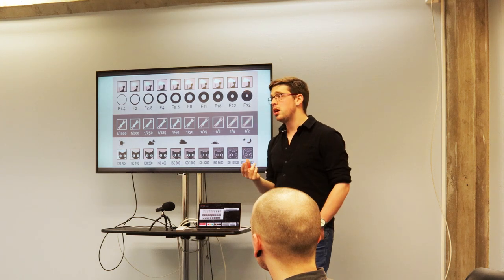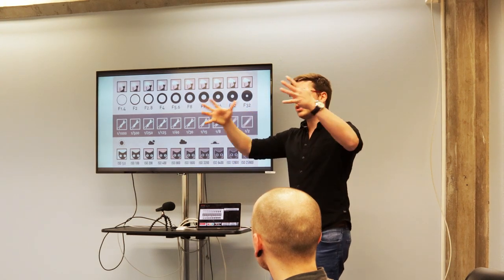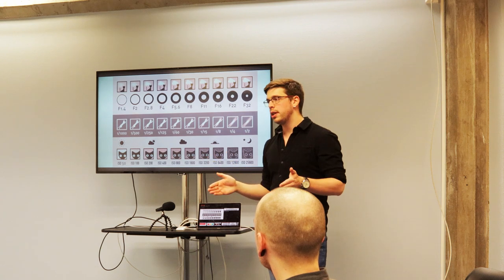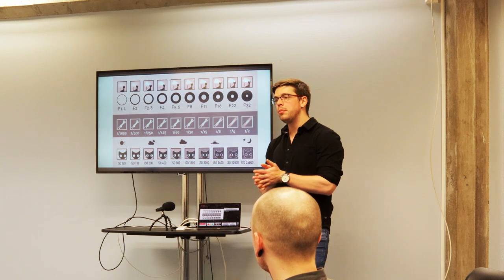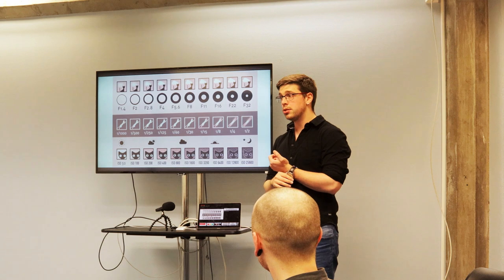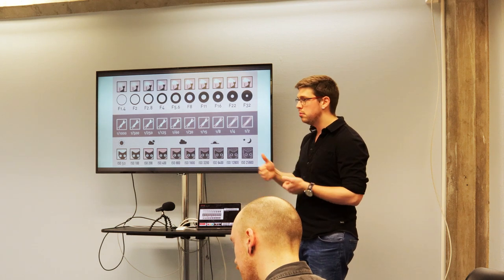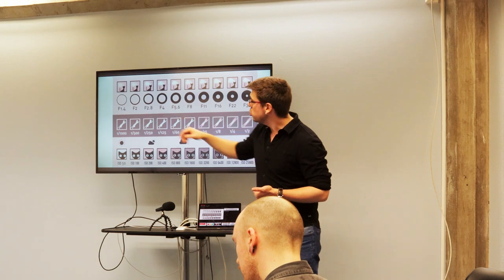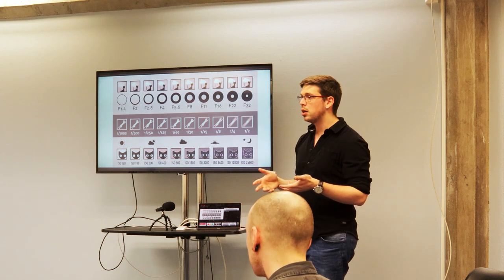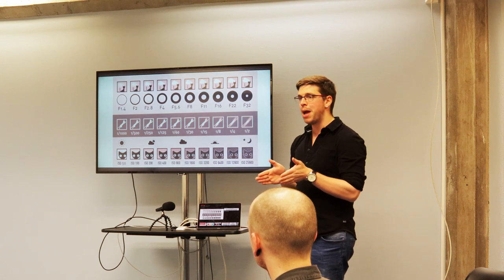F-stop, when you change it on a camera, has two effects. The lower your f-stop number, the wider your aperture — it's letting more light in. Lower f-stop equals more light in the image, but it's also changing your focal length, which means what in your film is in focus. At f-32, everything you're looking at is in focus. As we go down the range, you end up with a narrow band of focus. If you've seen a picture where a person on a bench has a blurry background and foreground, that's a narrow band of focus.